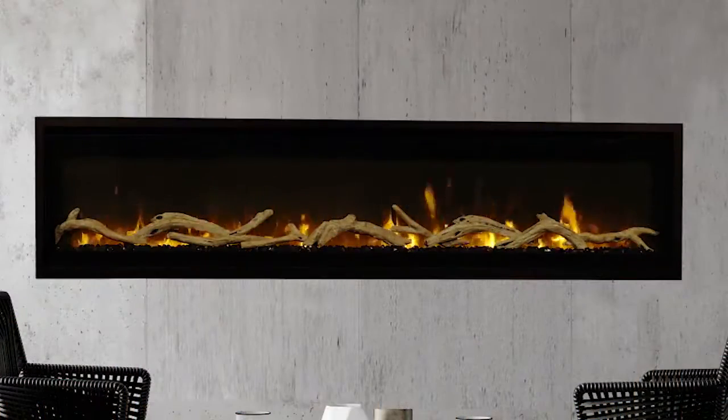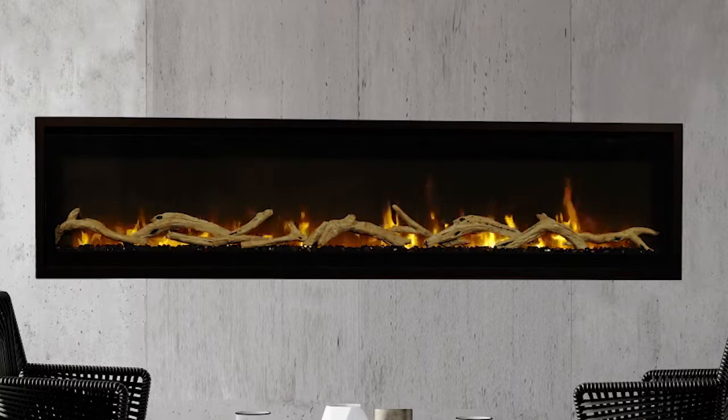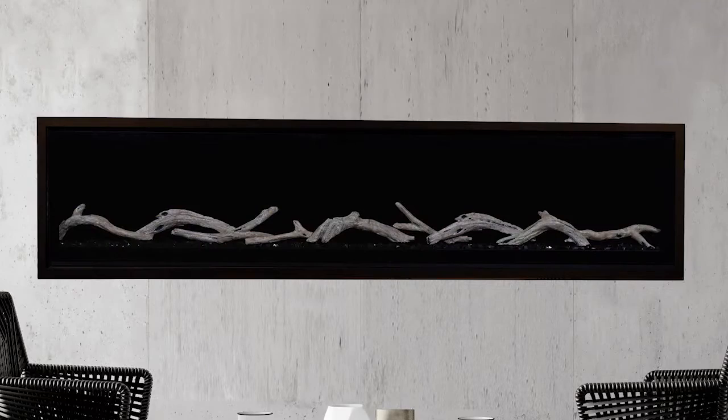Available in 60, 72, 84 and 100 inch sizes, ERL 3000 fireplaces look great whether turned on or off.